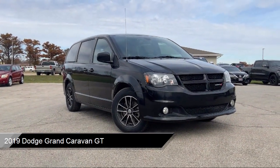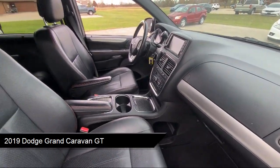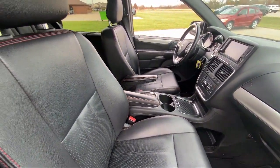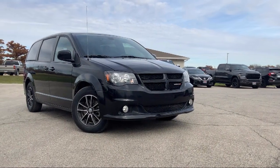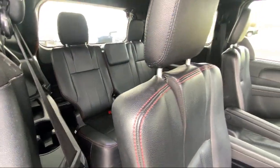It comes equipped with Quick Order Package 29N, Keyless Entry, Garage Door Transmitter, Performance Suspension, Park View Rear Backup Camera, Second Row Stow & Go Bucket Seats, and Third Row Seating.